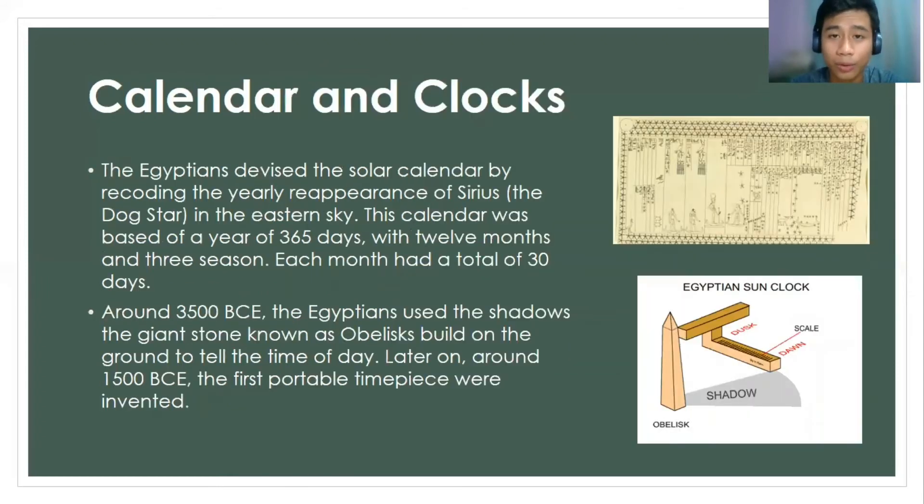They also have a huge contribution in making the calendar and clocks. The Egyptians devised the solar calendar by recording the yearly reappearance of Sirius, also known as the Dog Star, in the eastern sky. This calendar was based on a year of 365 days with 12 months and 3 seasons, and each month had a total of 30 days.